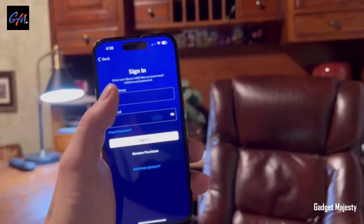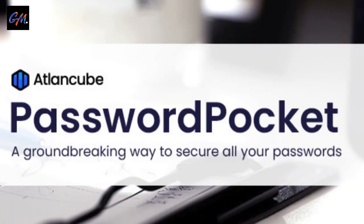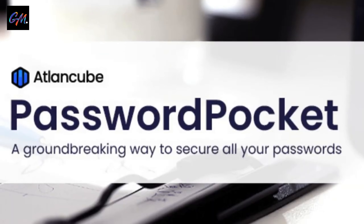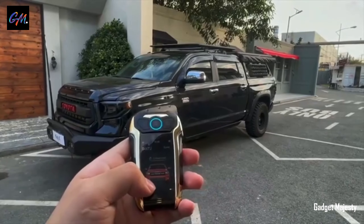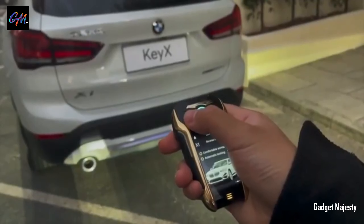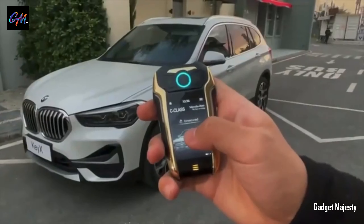This nifty key fob serves as a convenient solution to this time-consuming task. It securely stores your login credentials and passwords and allows you to access them via Bluetooth technology. With this device, you can say goodbye to the hassle of remembering and typing in your passwords manually. Not only does it save you time, but it also enhances your online security by providing a safe and efficient way to manage your login information.